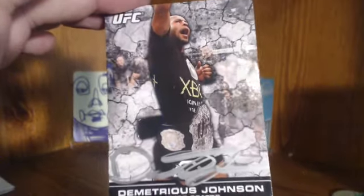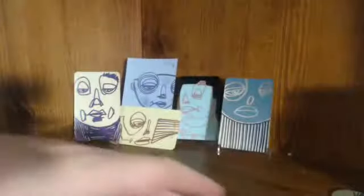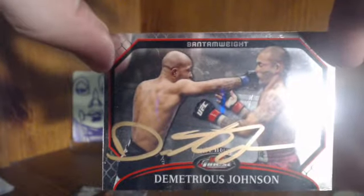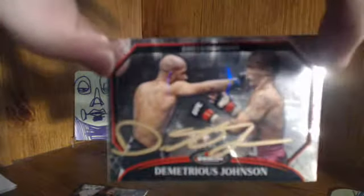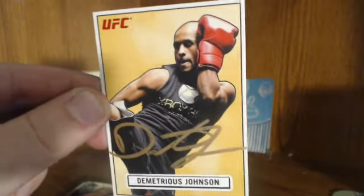And this one - four for four - Mighty Mouse Demetrius Johnson! This was the only one he signed in silver, a fat silver signature. He also hooked it up on his debut card - awesome to get him on the rookie 2013 base sparkle. Gold marker on the others, and my favorite of the bunch. These look so nice - it might be a cool set to do on-card octagon side inserts with gold marker.